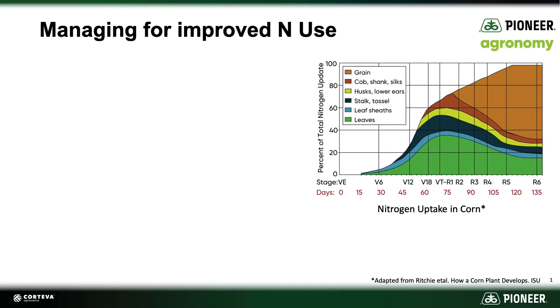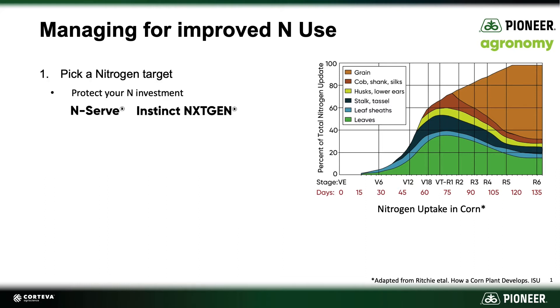So how do we manage that? Let's talk about a few ideas. One would be just thinking about selecting the right nitrogen target rate, and that may not be as easy as it sounds. A lot of us have experienced fields where we had maybe not as much nitrogen as we thought and yields were fine, and we've also seen conditions where we ran short of nitrogen and the corn plant reacted negatively.